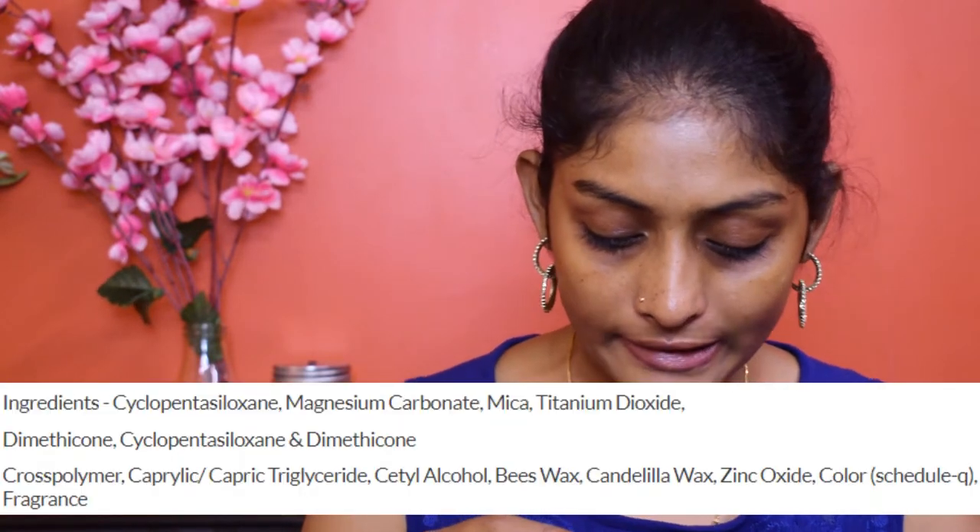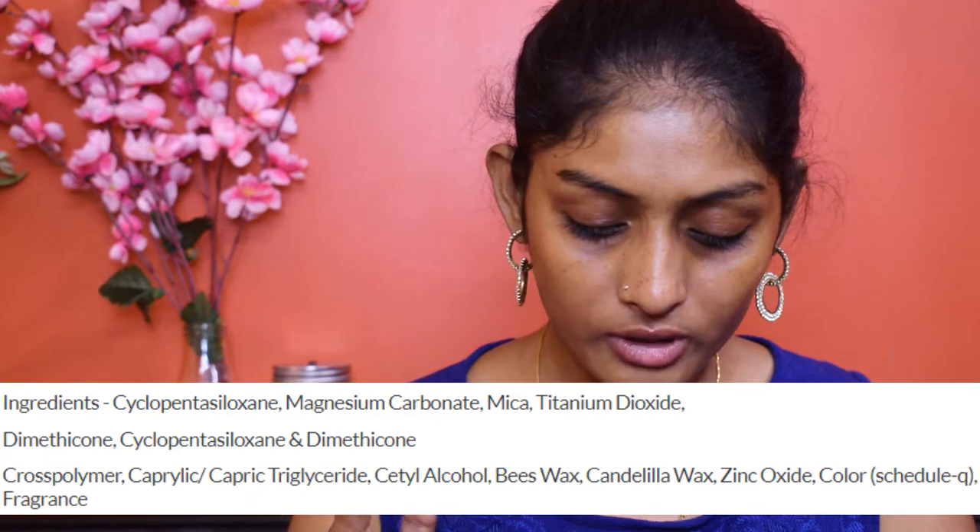The net weight is 14 grams for 225 rupees, which I think is a really good deal. I'll put a photo of the ingredient list. It is 100% made in India, cruelty free, and paraben free — all goodness. The packaging also shows the shade name and shade number.